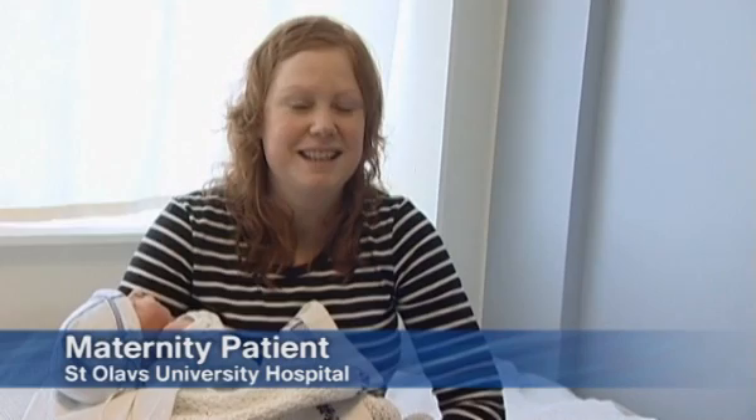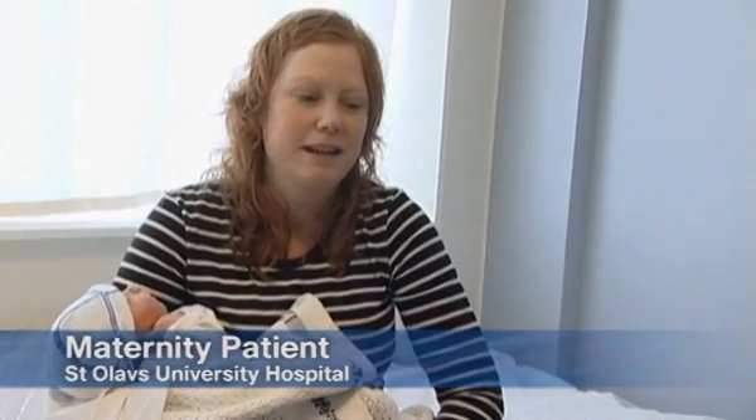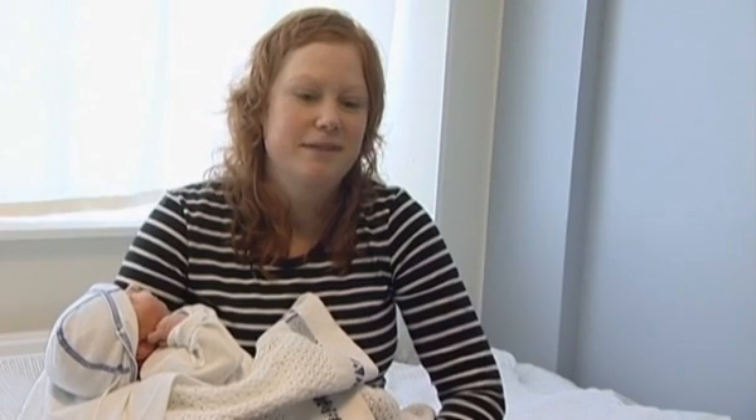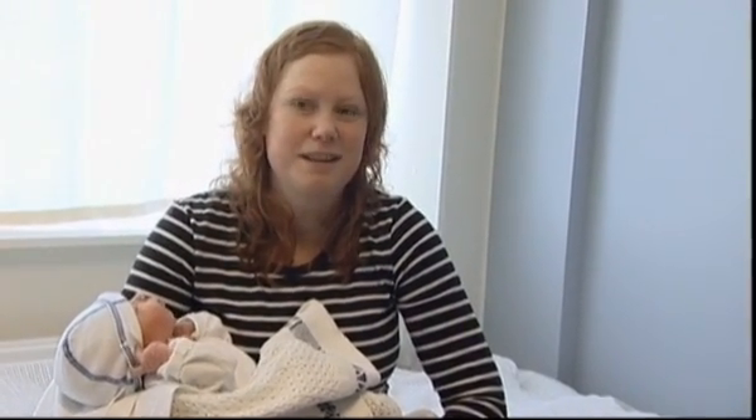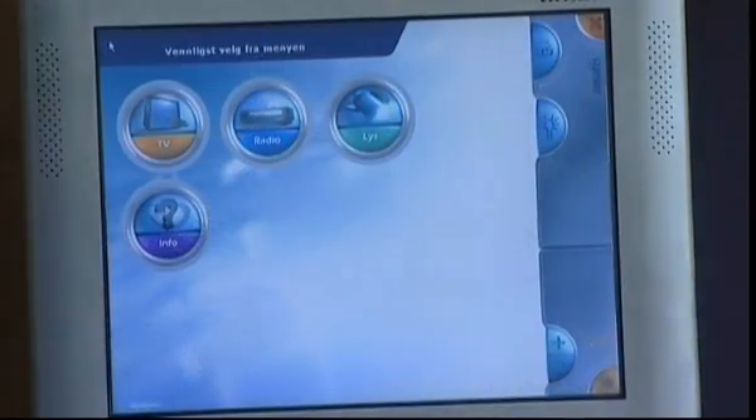My stay here has been wonderful, the staff have been great, and my own room has made such a difference. It's almost like being at home, and I really like being able to watch television, make phone calls, get on the internet, and of course call a member of staff if I need to.